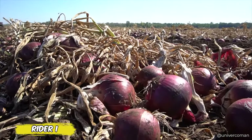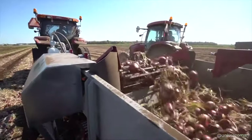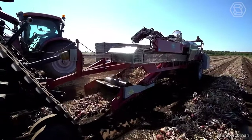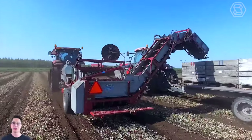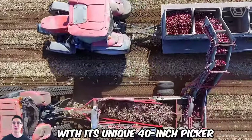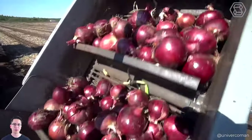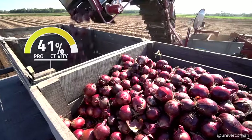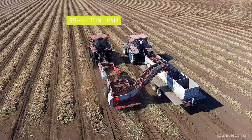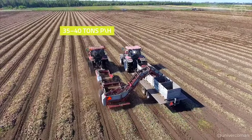When it's time to harvest onions, the Ryder 1 opens new horizons of efficiency, no matter the weather. Forget worries about wet or dry field conditions — this powerful machine handles all conditions, ensuring a perfect harvest. With its unique 40-inch picker and innovative 16-roller table, the Ryder 1 ensures even distribution of onions by trimming the holm with over 95% efficiency. Its ability to handle up to 35–40 tons per hour makes it an indispensable assistant on your farm.